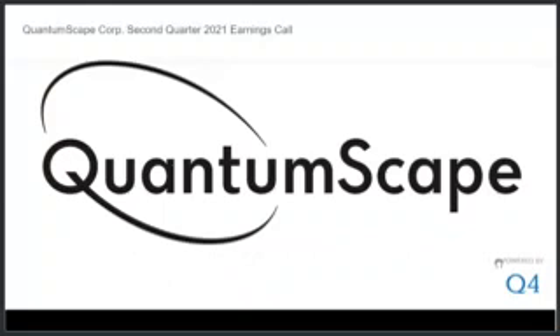Thank you, Jose. Our next question is from Adam Jonas of Morgan Stanley.